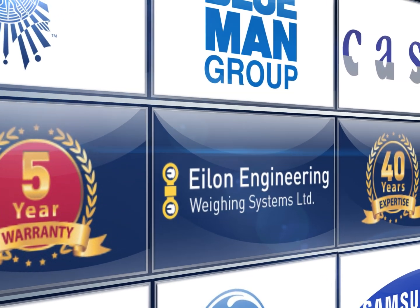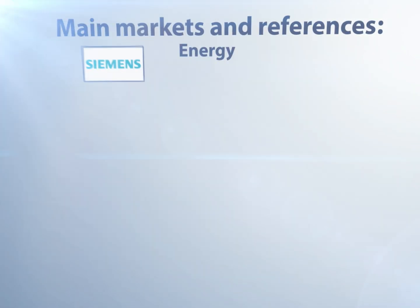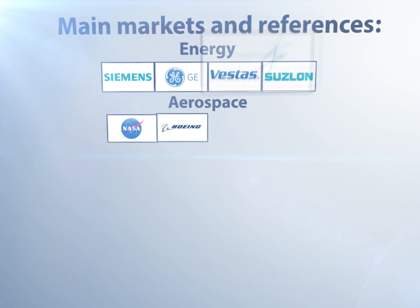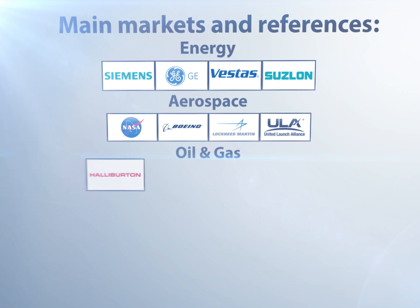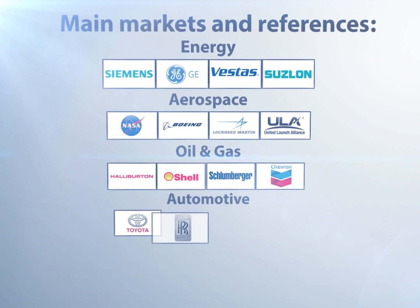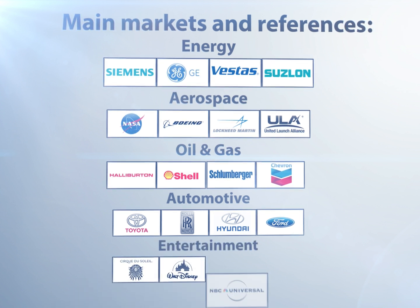5-year warranty and 40 years of leading technology. Main markets and references: Energy — Siemens, GE, Vestas, Suslong. Aerospace — NASA, Boeing, Lockheed Martin, United Launch. Oil and Gas — Halliburton, Shell, Schlumberger, Chevron. Automotive — Toyota, Rolls-Royce, Hyundai, Ford. Entertainment — Cirque du Soleil, Disney, NBC Universal.